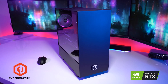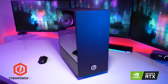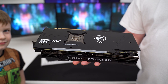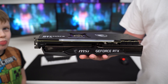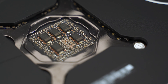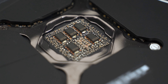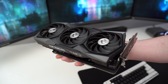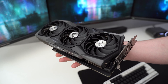NVIDIA and CyberPowerPC have very kindly sponsored this video and sent out this awesome Infinity 910 RTX gaming PC, featuring an MSI RTX 3080 Gaming X Trio which delivers some serious performance — capable of 4K 60 all day long, even with ultra settings. It's my ideal choice for high refresh rate gamers, and with NVIDIA's newest Ampere second-generation architecture plus DLSS 2.1, the whole package delivers a gaming experience no console could ever match.